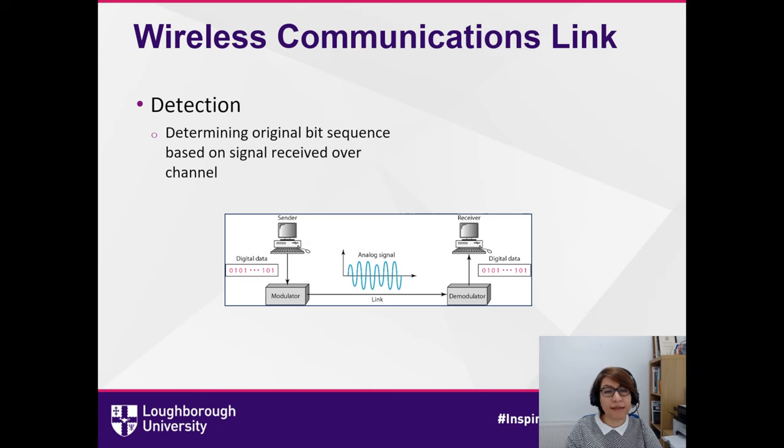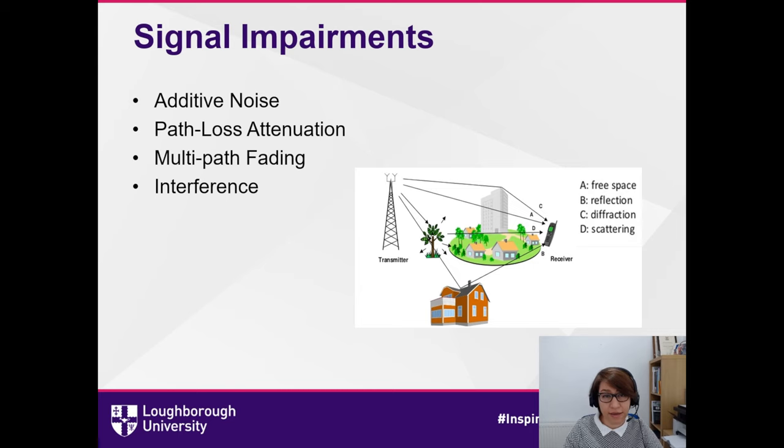Let's now look at a simple wireless link with a transmitter and a receiver, as you can see in the figure here. The objective in this system is to detect the original bit sequence at the receiver site. The original signal will be detected using the signal received over the channel. The challenge is that in wireless communications we are experiencing signal impairments — what we transmit is not actually what we receive exactly. There are different causes for the impairment: the signal can be attenuated while traveling to the receiver, can be distorted, and can also be corrupted because of noise.